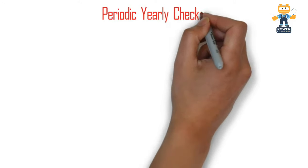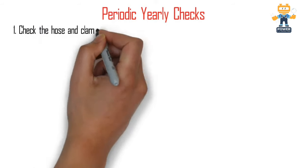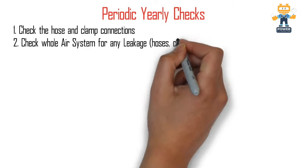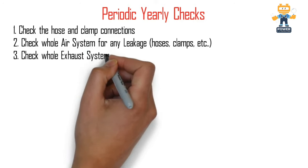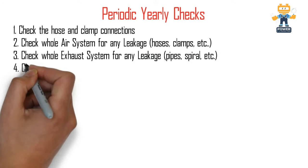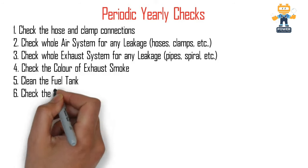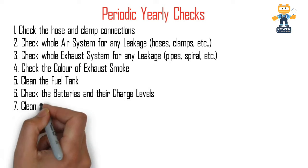For periodic yearly maintenance — normally done for standby sites but also applicable to prime generators — check hose and clamp connections, which are very important. Check the whole air system for any leakages; if hoses or clamps are loose, tighten them, as a loose air system reduces generator efficiency. Similarly, check the whole exhaust system for any leakages, as this will also affect generator efficiency. Check the color of exhaust smoke when the generator is running; if there is any unusual color, consult your mechanical team.